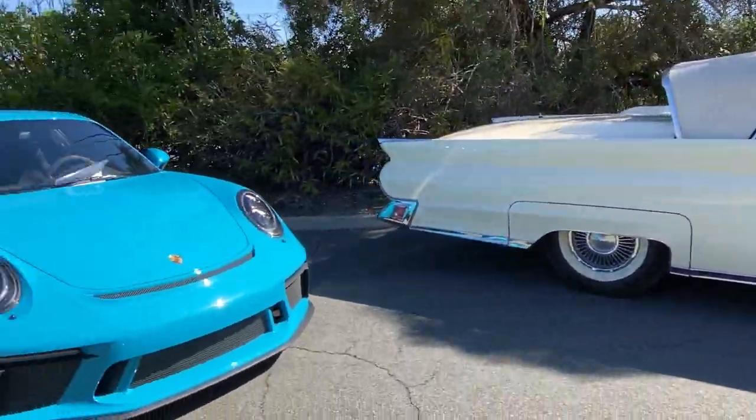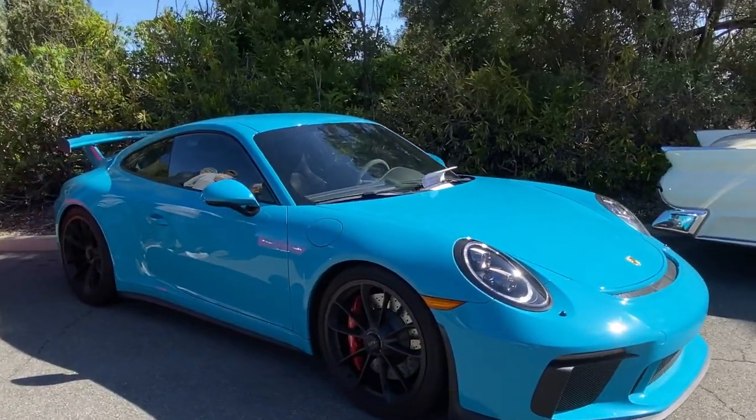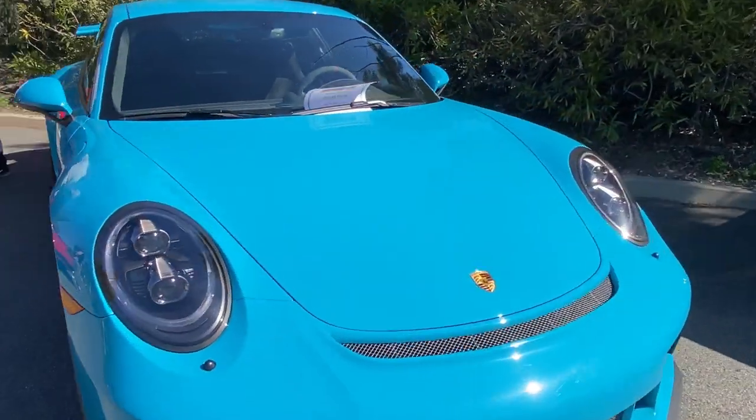Here we go — GT3. Oh yeah, beautiful color. 2018.